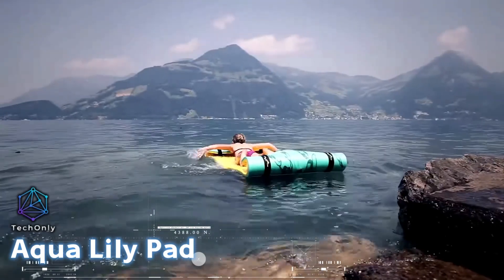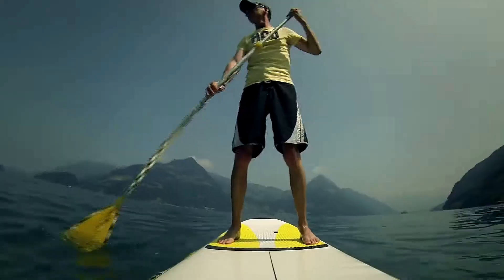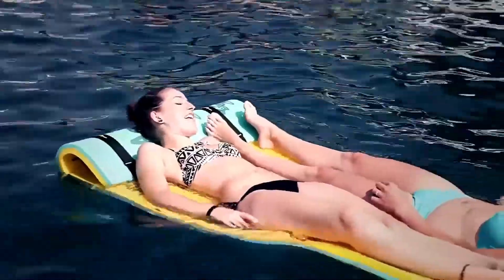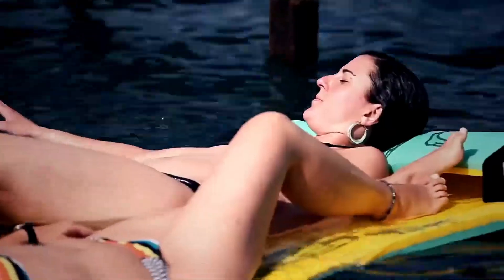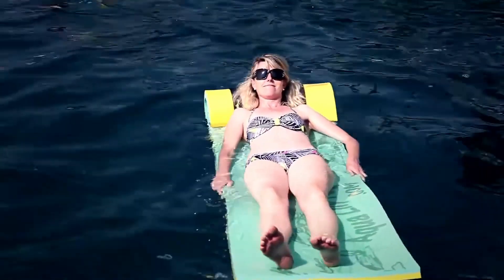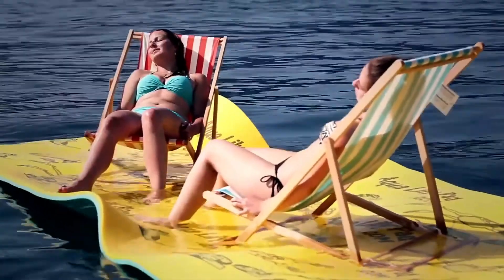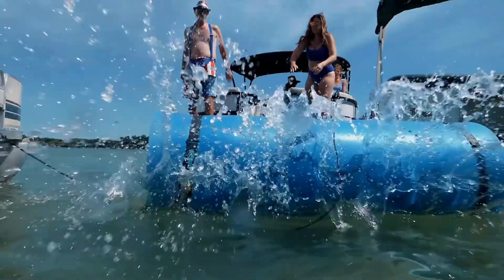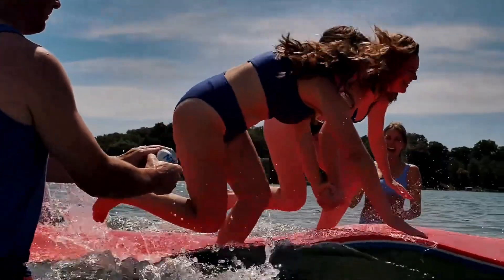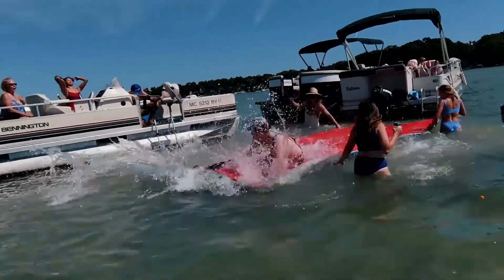The Aqua Lily Pad series has taken the yoga mat to a whole new level, offering owners an aquatic experience. The largest mat in the series is an impressive 5.5 meters long and can hold up to 680 kilograms without sinking. This means that it can easily accommodate up to 10 people, making it perfect for floating with friends and family. However, transporting the mat can be a bit of a challenge as it weighs 16 kilograms.